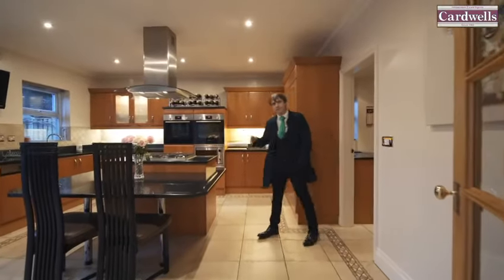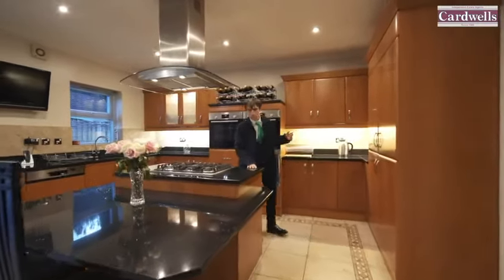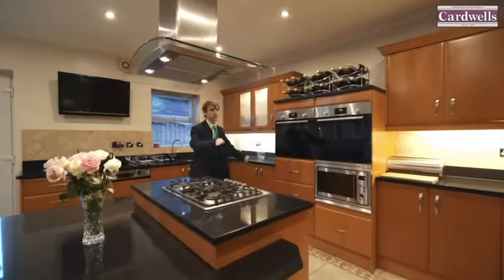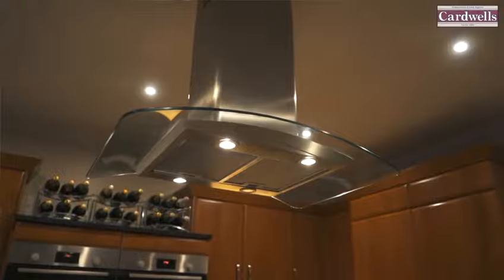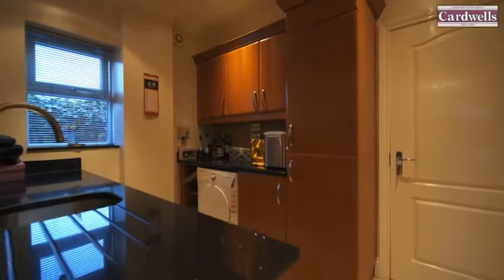The kitchen is at the heart of this wonderful home. It's luxuriously appointed with granite work surfaces that extend into the central dining table. There are two fridge freezers, two oven grills, a dishwasher, and in the utility room we have two washing machines.